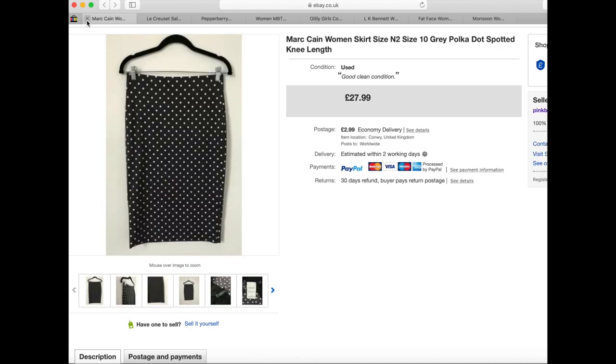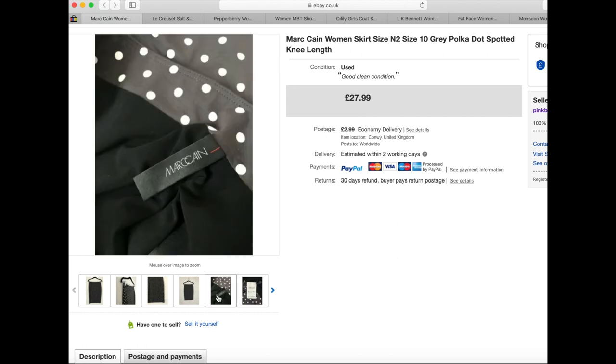Next is this Mark Kane women's skirt — another brand that does their own sizing, so N2 is a size 10. It's just a knee-length polka dot skirt. This one ended up going to Germany. I paid £3.99 for it, listed it in October, so it took about four months to sell. I took an offer of £20 that came in to me — not one I sent out — plus the international delivery.